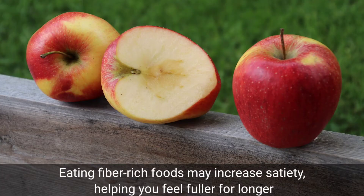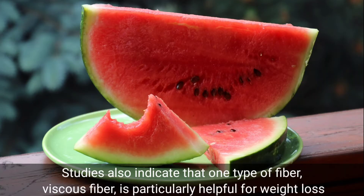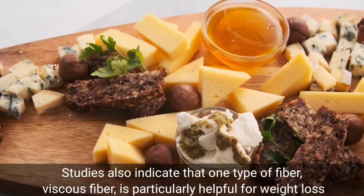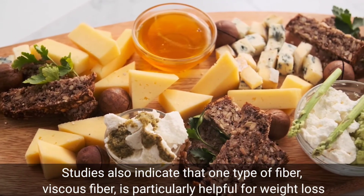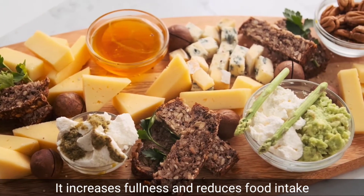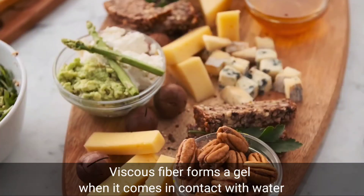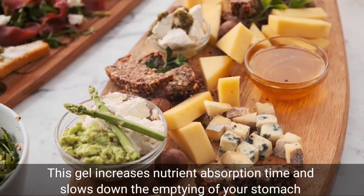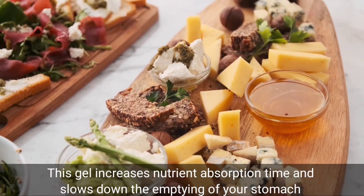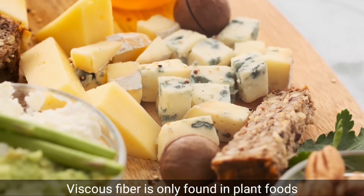Eat fiber-rich foods. Eating fiber-rich foods may increase satiety, helping you feel fuller for longer. Studies also indicate that one type of fiber, viscous fiber, is particularly helpful for weight loss. It increases fullness and reduces food intake. Viscous fiber forms a gel when it comes in contact with water, and the gel increases nutrient absorption time and slows down the emptying of your stomach.